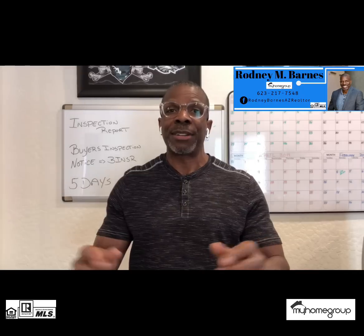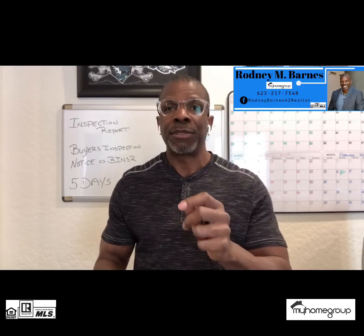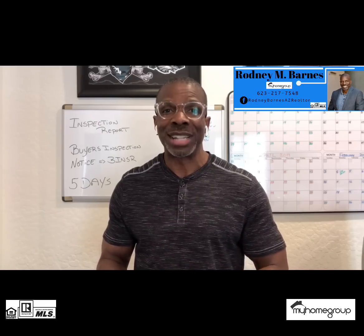I know this is kind of fast, but I wanted to make sure I gave you a quick introduction as to what happens after the inspection. If you want more details or more information, please give me a call direct — I'd be happy to help. Call Rodney Barnes direct at 623-217-7548, or feel free to connect with me on social media at Facebook, Rodney Barnes AZ Realtor. I'm always here to help answer all your real estate questions. Thank you so much for tuning in and have a fantastic day. Take care.